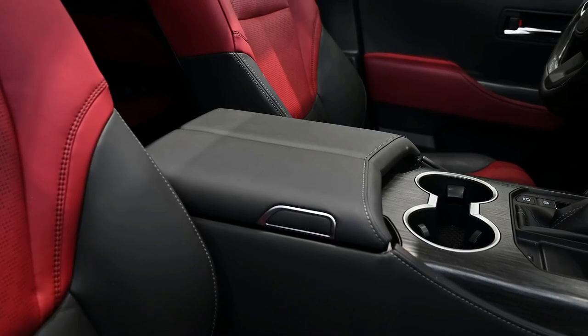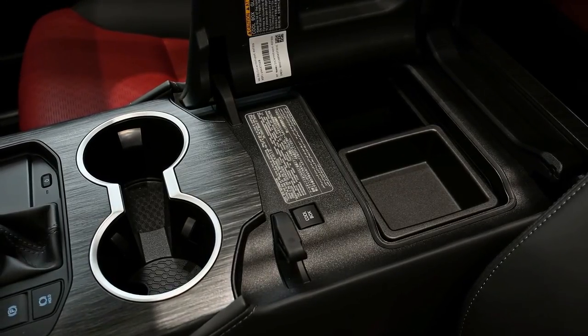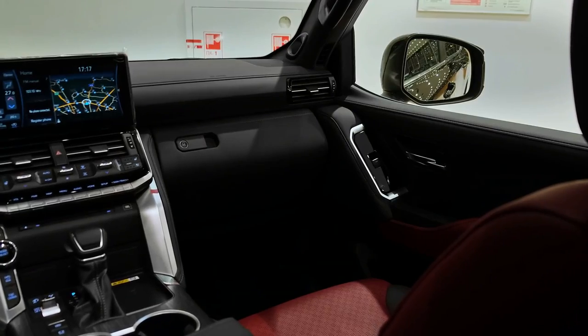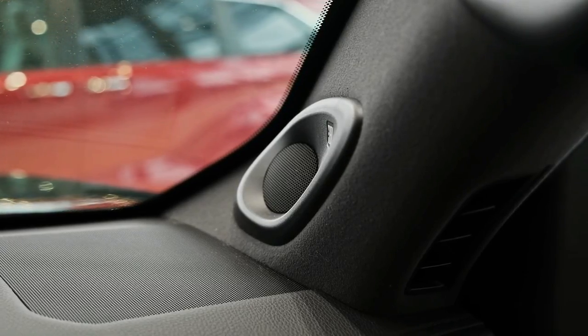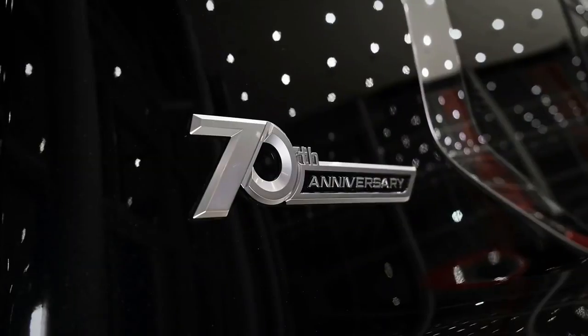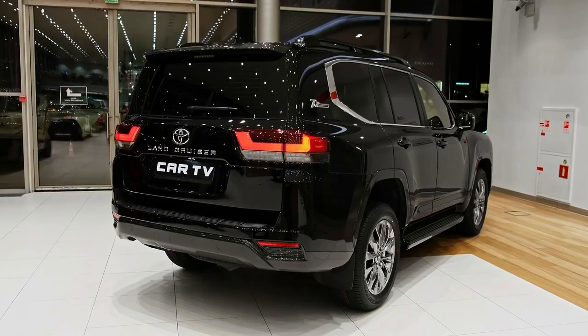The LandCruiser will be backed by a five-year unlimited-kilometre warranty when it arrives in Australia, with seven-year coverage on the powertrain. Toyota Service Advantage covers capped-price servicing for the first 10 services at a cost of $375 each.